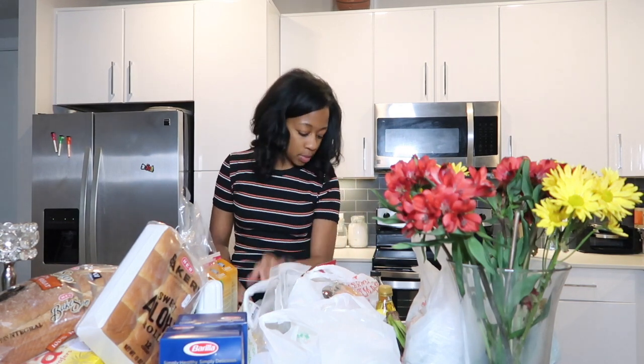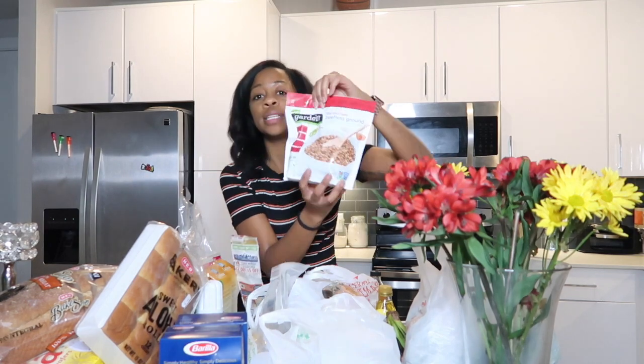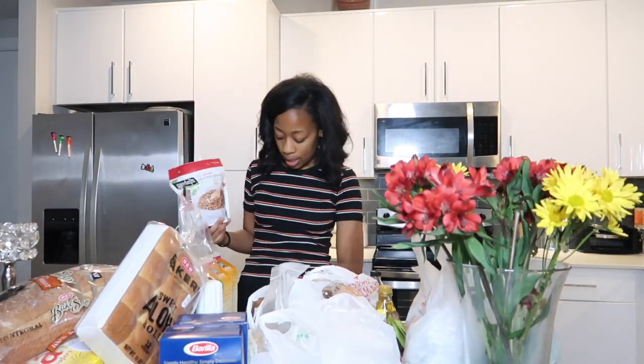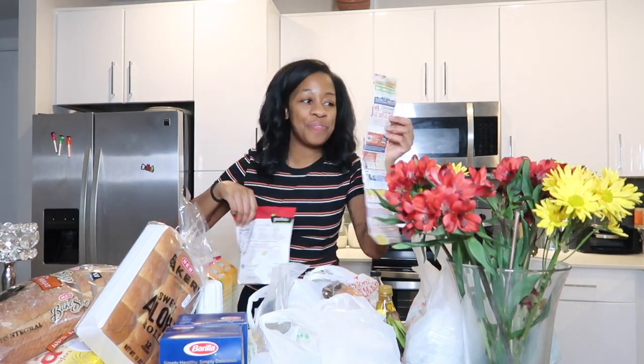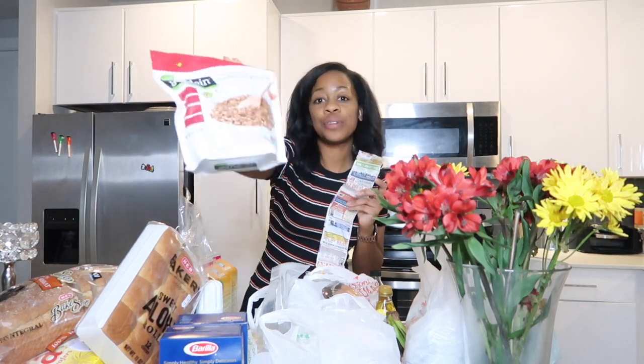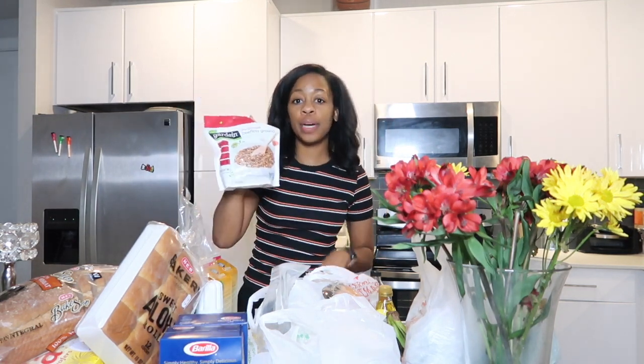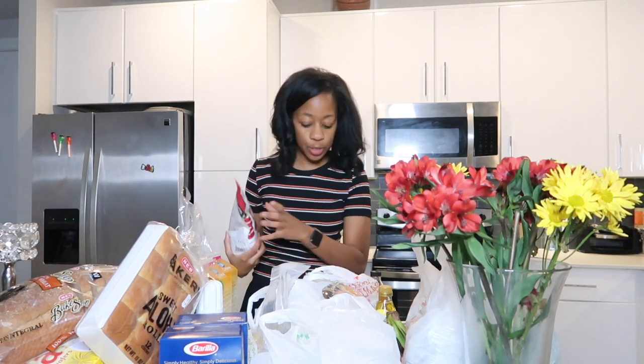First thing I got was beefless grounds — you can see that — and that was $3.97 for this bag. It's a good amount, and I'm going to use this in my dirty rice, just to reference what I'm using it for.